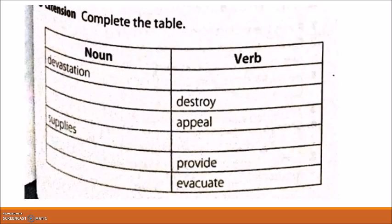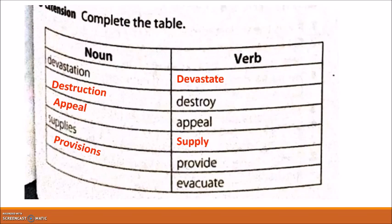For the next exercise, we have nouns and verbs. For number one, the noun 'devastation' — the verb would be 'devastate.' Number two: verb 'destroy,' noun 'destruction.' The noun of 'appeal' remains 'appeal.' For 'supplies,' the verb would be 'supply.' 'Provide,' its noun would be 'provisions.' The verb 'evacuate' gives us the noun 'evacuation.'